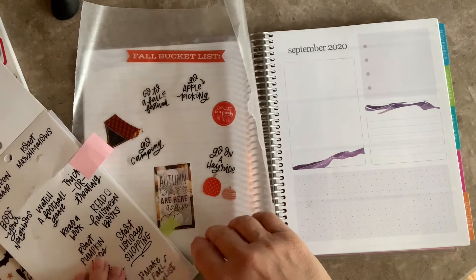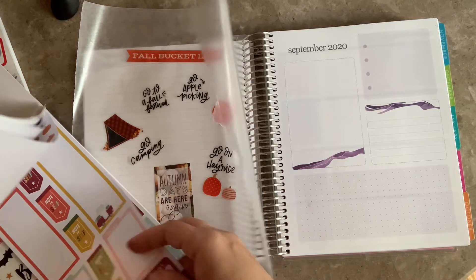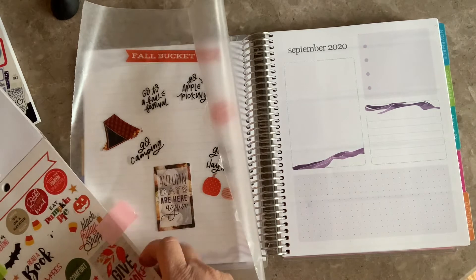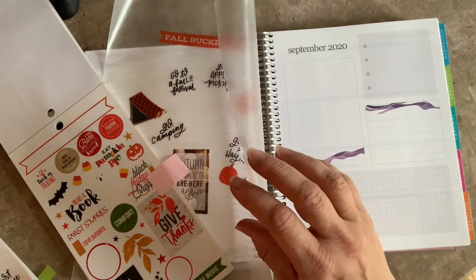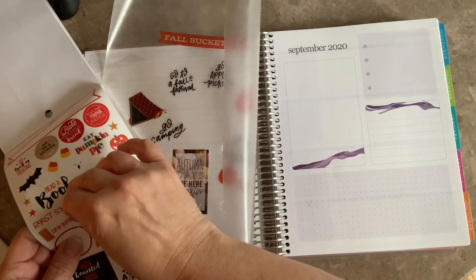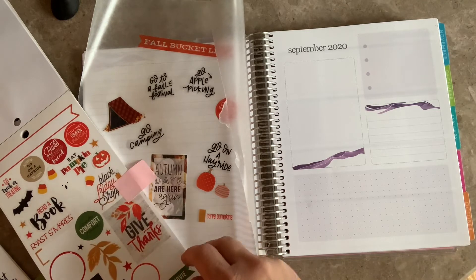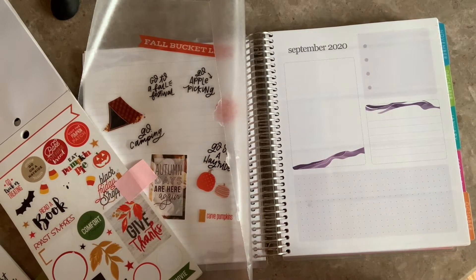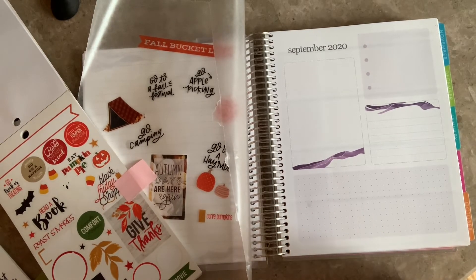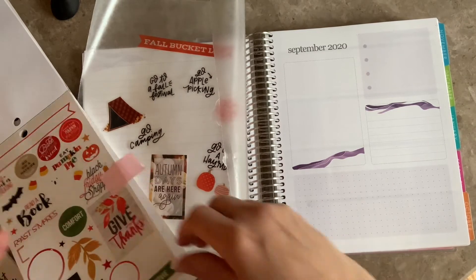Oh, here's 'Roast Marshmallows' — and we have 'Roast S'mores' right here. 'Carve Pumpkins' — that's definite, let's carve a pumpkin. I love scary movies, but you know what movie I love so much is Hocus Pocus. My sister has a Cricut and I asked her last year to make me a Hocus Pocus t-shirt, and she did. I totally forgot I had one and now I need to go look in my fall clothing and see if I can find it. Here is the hayride sticker, and here's 'Baked Pumpkin Bread' — maybe we'll do that too.